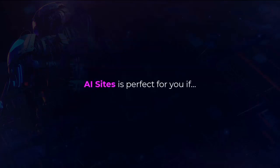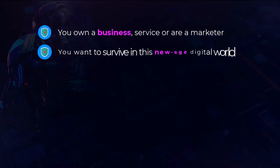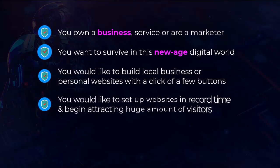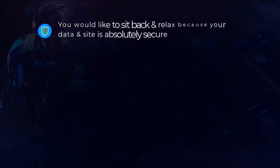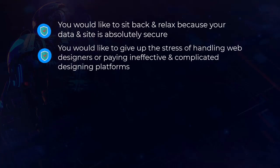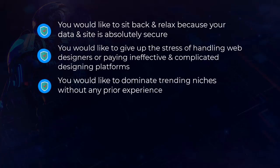AI Sites is perfect for you if you own a business, service, or are a marketer. You want to survive in this new age digital world. You'd like to build local business or personal websites with a click of a few buttons, set up websites in record time, and never pay a penny for hosting your websites. You'd like your data and site to be absolutely secure, and give up the stress of dealing with web designers or paying for ineffective and complicated design platforms.